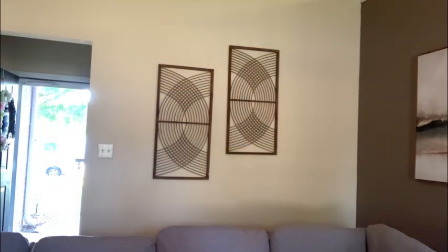Next I hung these wood panels from At Home and they almost give off a retro feel. I love them.